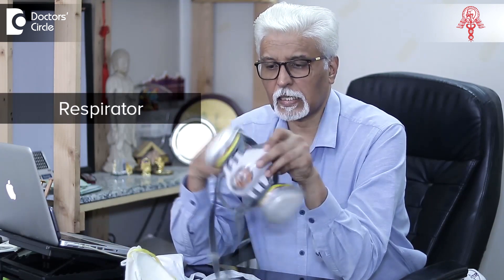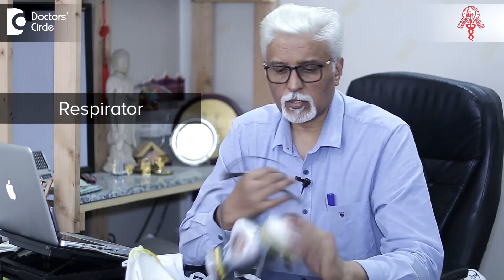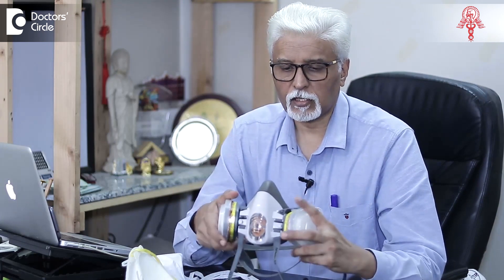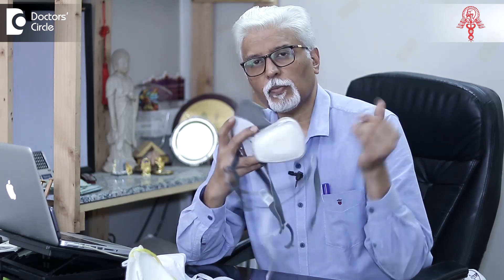This is a respirator which is basically an industrial respirator but it can be used in this situation. These are the filters which can be changed after they are used for a certain number of hours — more than 200 to 300 hours you can use this one filter. So make sure that you change them regularly. They are molded in such a way that they fit exactly on the face and prevent any infection going inside. So these are things that can be used in the fight against corona in preventing infection from spreading.